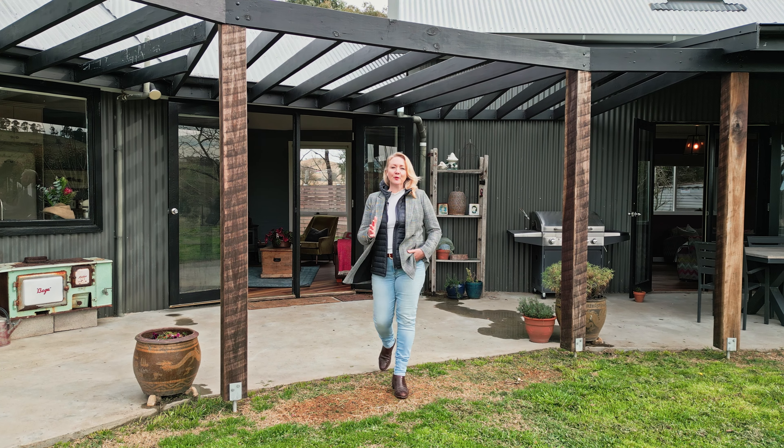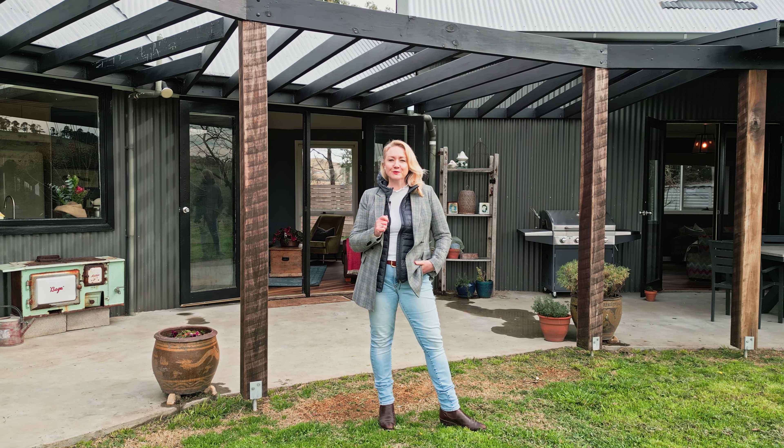On behalf of Bell Property Braidwood and the sellers, I look forward to showing you this beautiful country home.